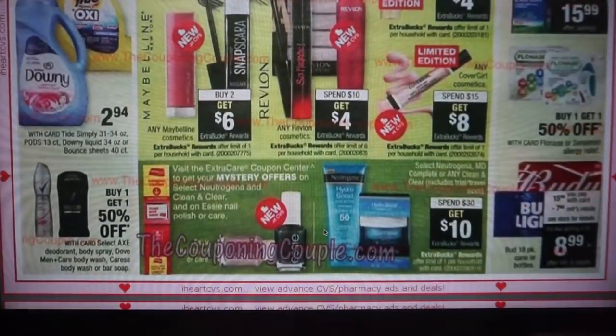We have a mystery coupon coming and it's going to be on select Neutrogena, Clean and Clear, and Essie nail polish — so look out for that. Neutrogena and Clean and Clear are going to be spend $30, get a $10 ExtraBuck.